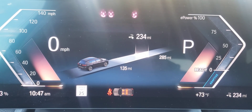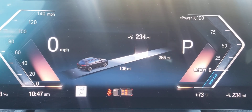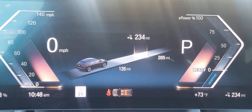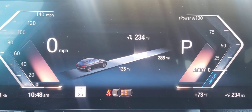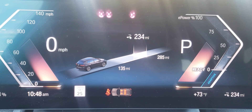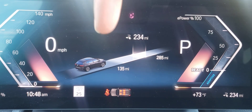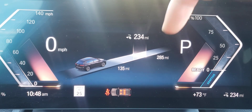You have your AC going still, and with recuperation on low, the car is rolling a lot more — it's not slowing down as fast when you let go of the acceleration pedal. So currently doing what we're doing, that's 234 miles; if I change recuperation to low, 135 miles; and if I change it to high, 285 miles.